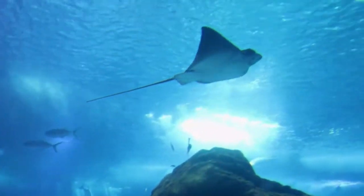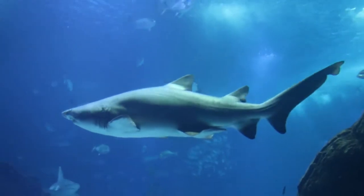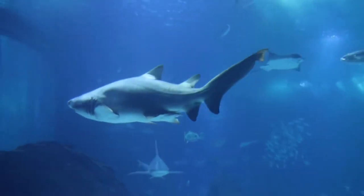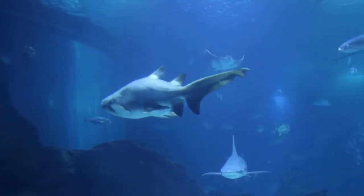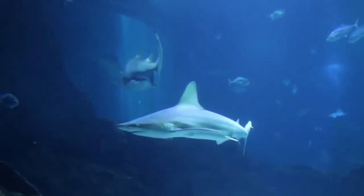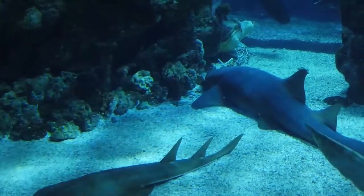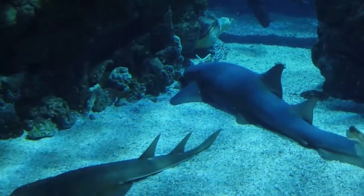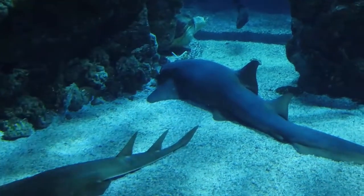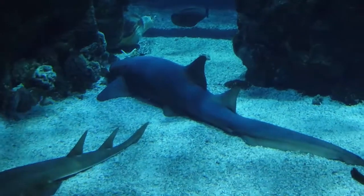Even though sharks don't have bones, they still can fossilize. As most sharks age, they deposit calcium salts in their skeletal cartilage to strengthen it. The dried jaws of a shark appear and feel heavy and solid, much like bone. These same minerals allow most sharks' skeletal systems to fossilize quite nicely. The teeth have enamel, so they show up in the fossil record too.